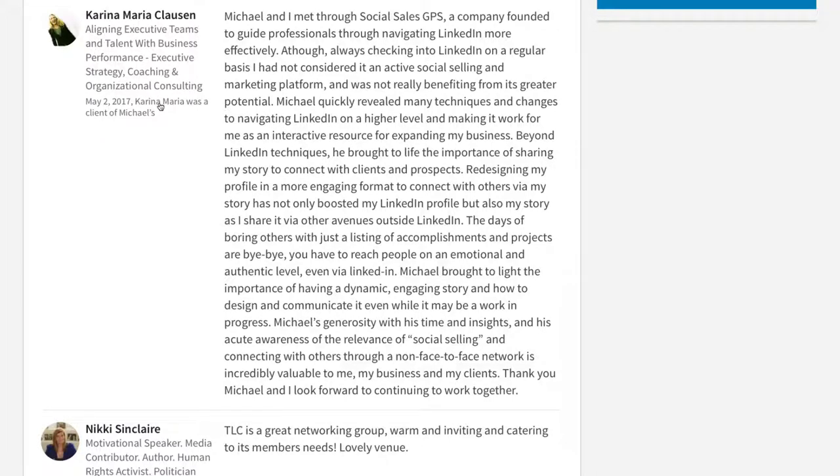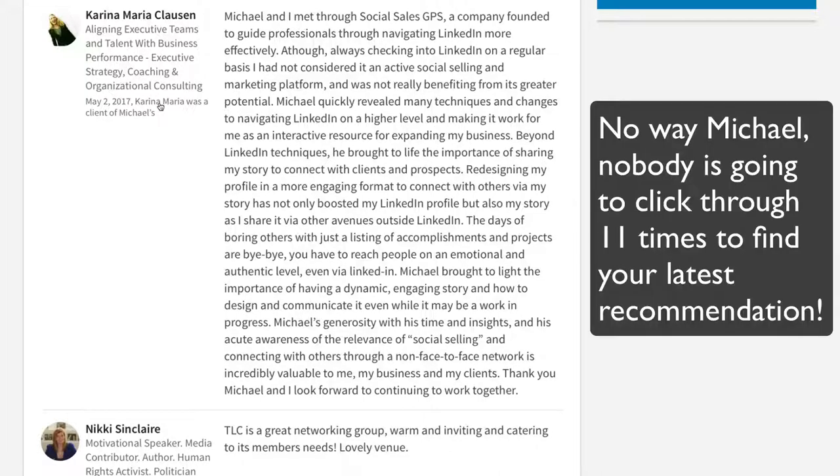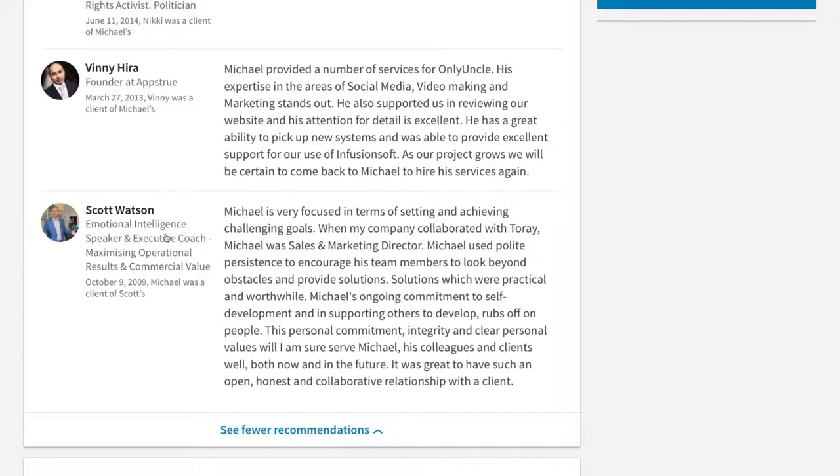Is anybody watching or looking at my profile going to click eleven times to see all my recommendations? Unlikely — they may click through once or twice maximum. There is no way people can find my latest recommendation if it's for a role at a previous company.